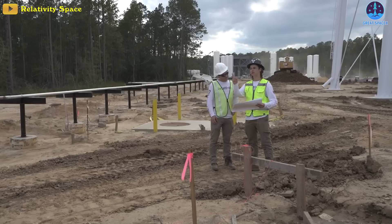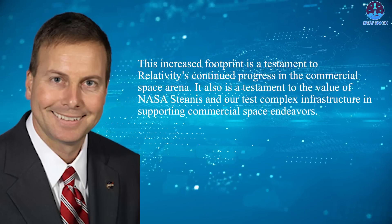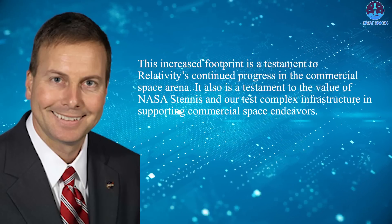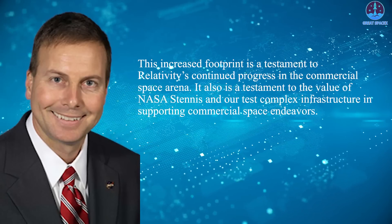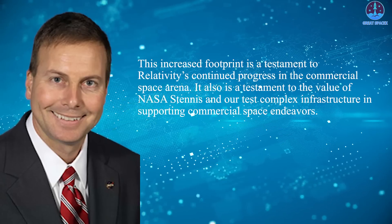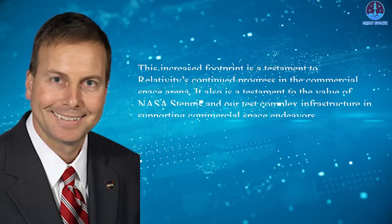The company is the largest commercial tenant at the center. This increased footprint is a testament to Relativity's continued progress in the commercial space arena, said Rick Gilbrick, director of Stennis, in an agency statement. It also is a testament to the value of NASA's Stennis and our test complex infrastructure in supporting commercial space endeavors.